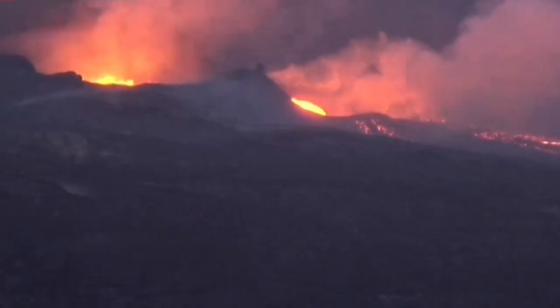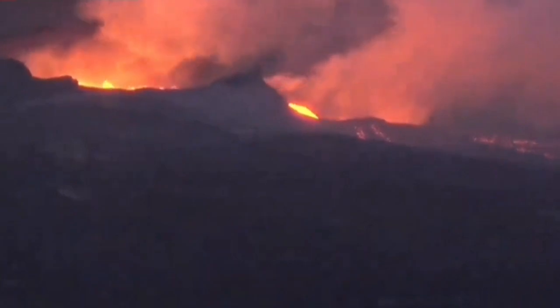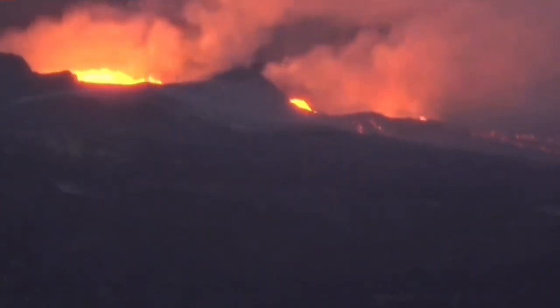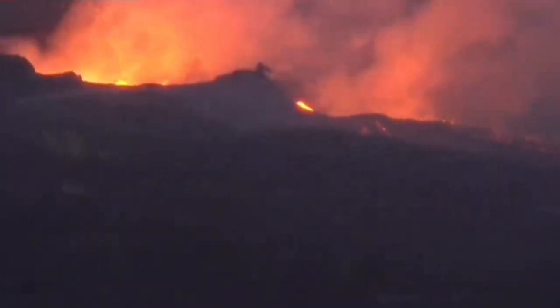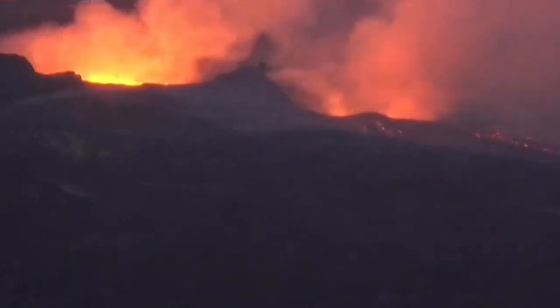It's gradually picking up. The new vent is still having a lot of lava. Then wait — the moment the old vent, the old crater, goes really crazy, having a fountain of lava, the new vent stops.